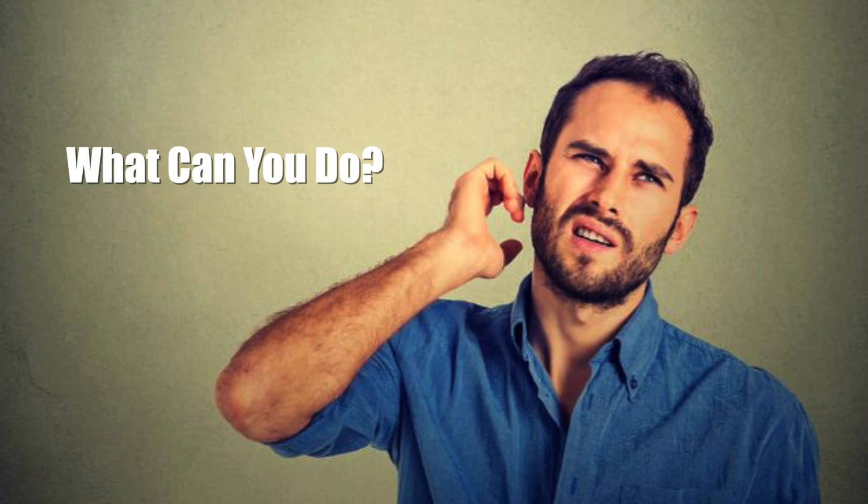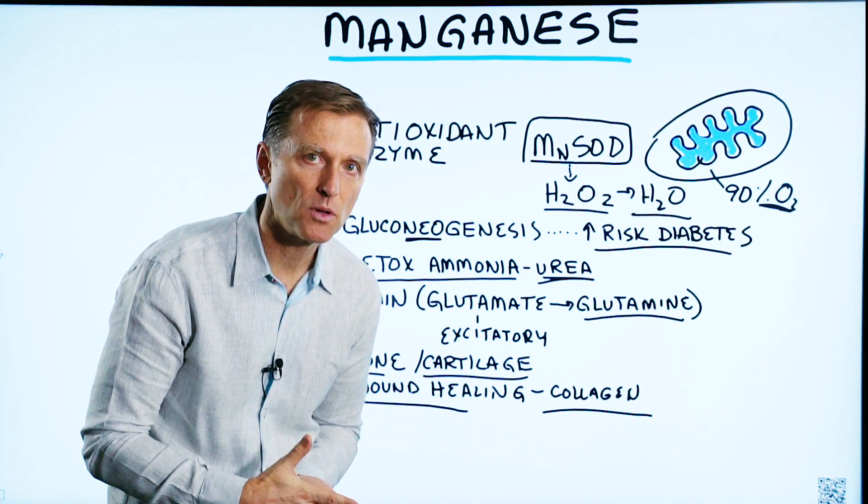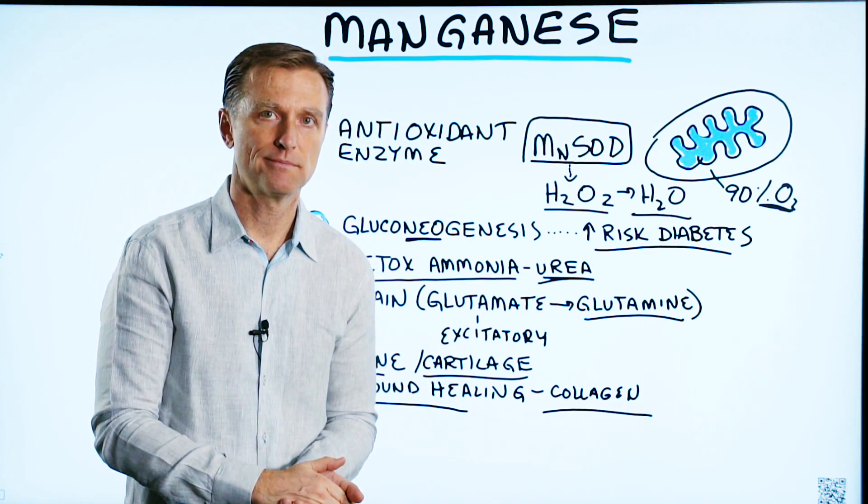So what can you do? The most important thing is to, as much as possible, eat organic foods. Thanks for watching.